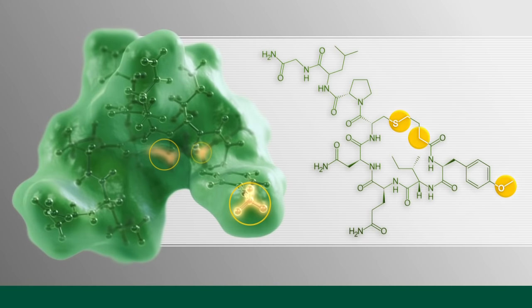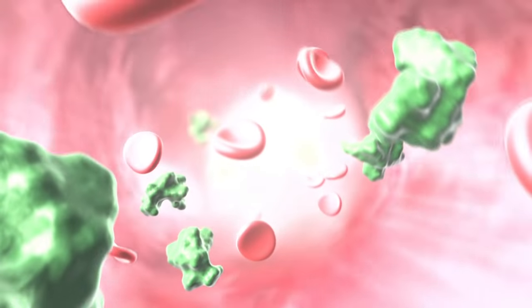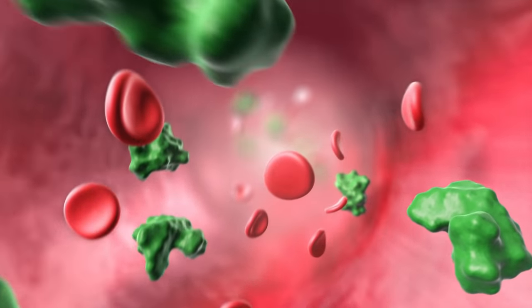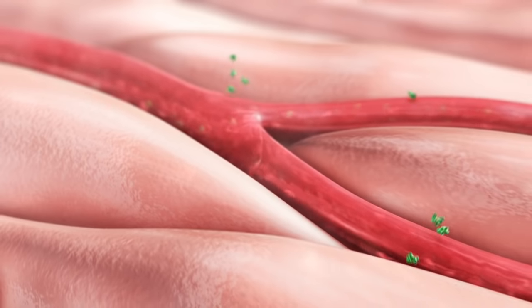Carbocin specifically targets uterine atony. Carbocin is administered as a single intravenous injection. After injection, carbocin is carried rapidly to its site of action — the smooth muscle cells in the uterus.